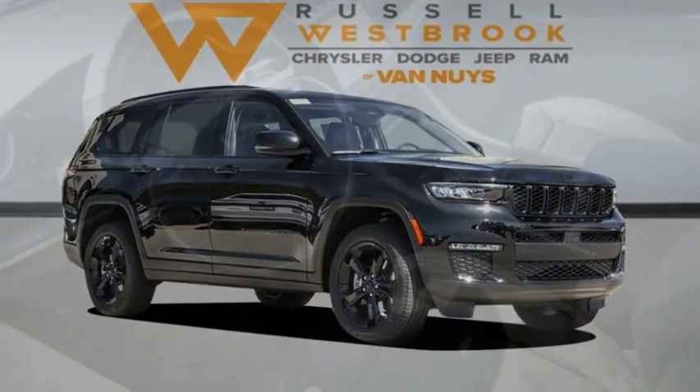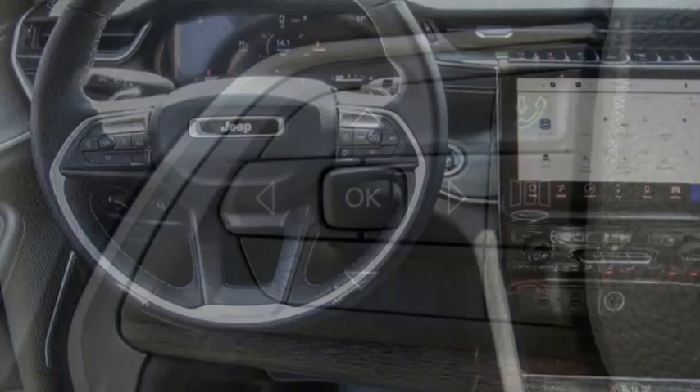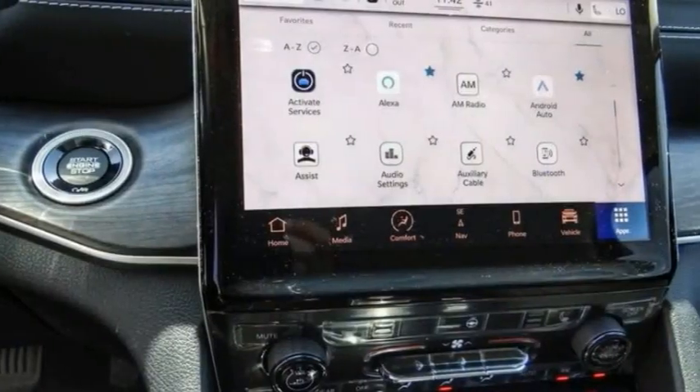This great vehicle is equipped with great features. You'll want to take this vehicle home. Make a great choice today. Visit the dealership today and see this vehicle firsthand. This vehicle has less than 100 miles. Here are some of this vehicle's great options.